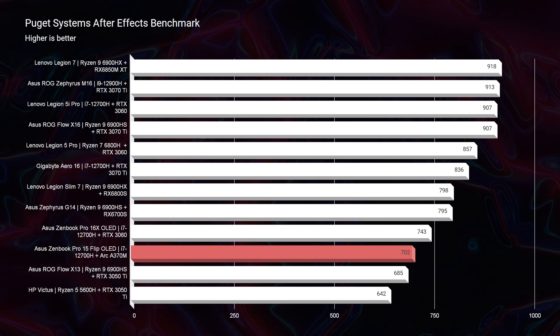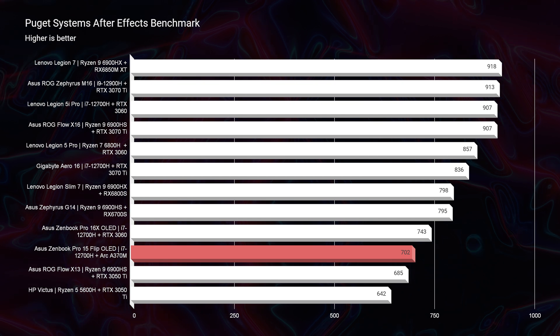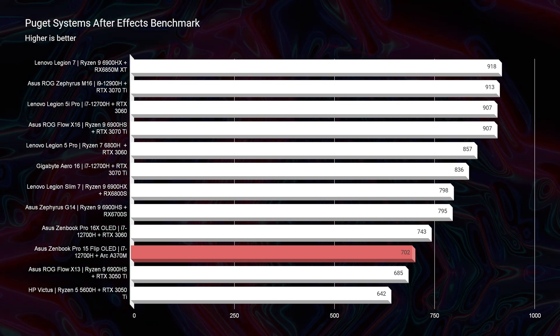Going into After Effects, we score a 702 — a good score, not a great score. I wouldn't say this is your best bang-for-buck After Effects laptop, but you'll be able to perform well in After Effects.